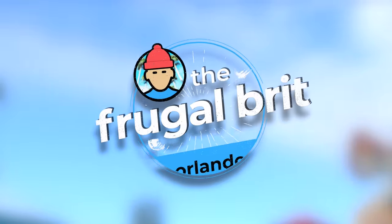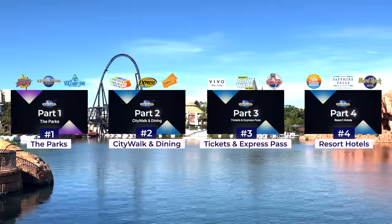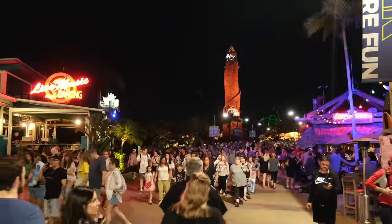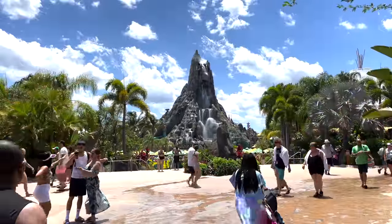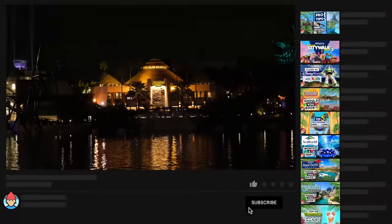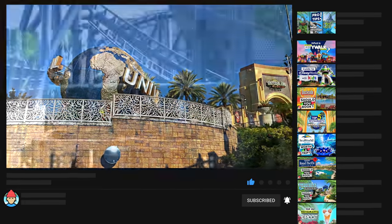Hi, I'm a Frugal Brit, and for this video I'll be providing an updated and hopefully improved beginner's guide to Universal Orlando Resort. It's a four-part video covering Universal Studios and Islands of Adventure attractions, dining, CityWalk, Volcano Bay, tickets, Express Passes and hotel resorts, with timestamps so you can easily skip past anything you don't need. If you're headed to Universal anytime soon, don't forget to subscribe and hit the bell for future Universal Orlando content.